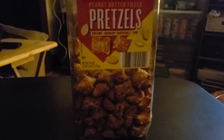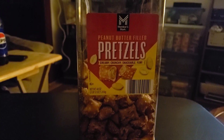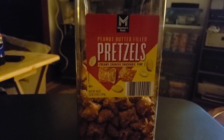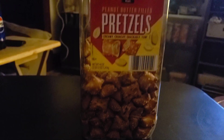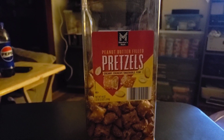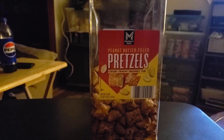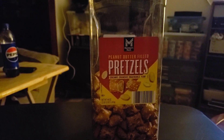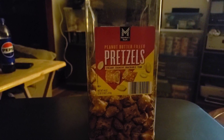These peanut butter filled pretzels are absolutely delicious — I'm not trying to be a smart alec when I say that — but they are delicious and they are very filling, and they just give you the energy you need to hike all day. We usually have other stuff too: different candy bars, granola bars, Kind bars, just different things. But these are one of the things I like to throw in a baggie and have with me to munch on real quick when we stop somewhere.